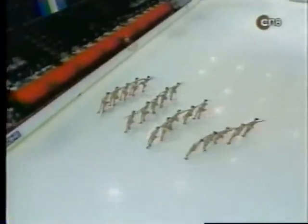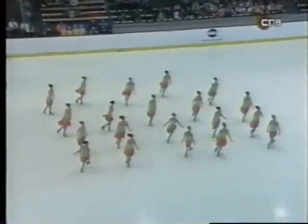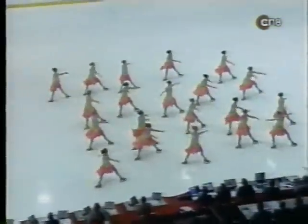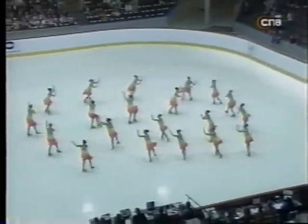Some skaters and teams, you see, they're a little weaker in just the simple skating — and this team is very strong. Nice spread eagles. Every one of them doing a spread eagle, which is really impressive. Some people can't do them very well. Staying in formation doing that.